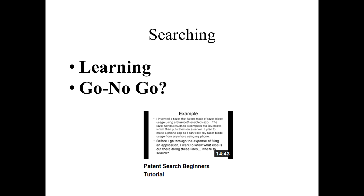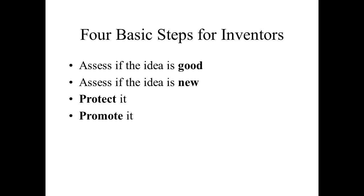Just to recap: we talked about four basic steps — assess if the idea is good, assess if it's new, protect it, and promote it. The key is the order: protection — filing patent applications — comes before promoting, and that's the preferred way to do it. Between this video and the videos linked in the description below, you have a good inventor's kit to help you get started with your invention process. Hopefully you found this video helpful — if so, please like, share, and subscribe. Thanks for watching.